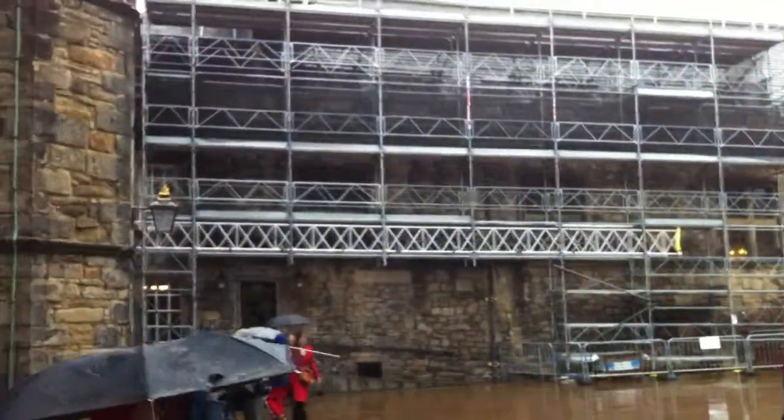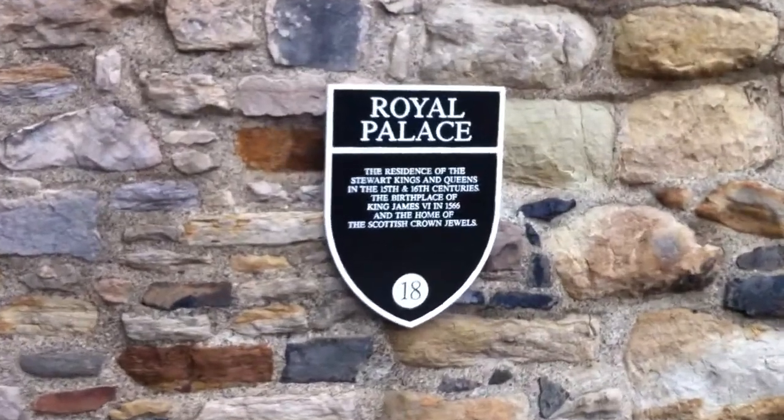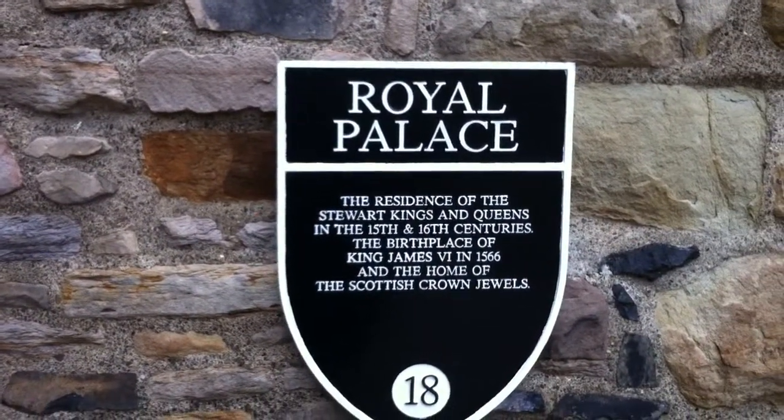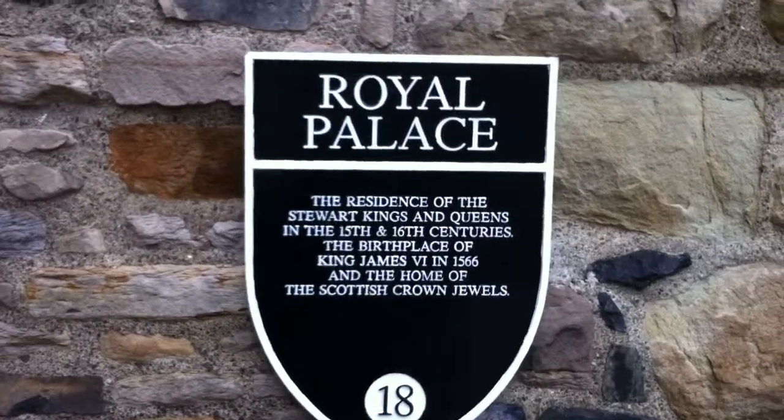And doing reconstruction. Royal Palace. Let's see if you can read that really quickly — Stuart Cairns, birthplace, 1566, Scottish Crown Jewels.